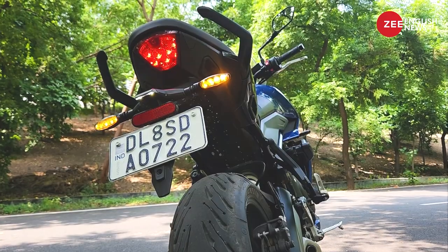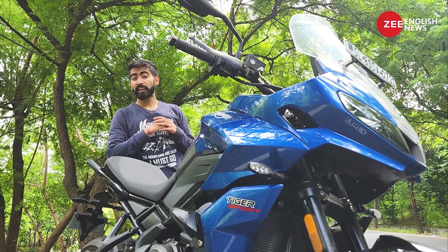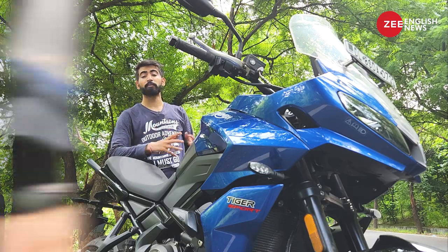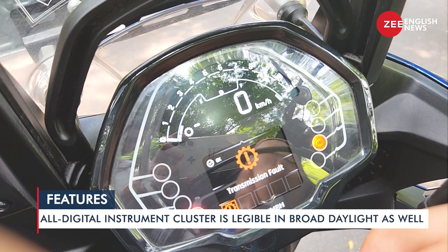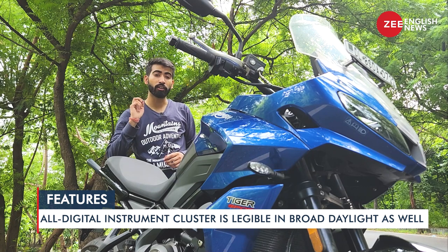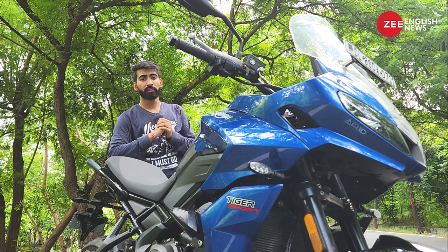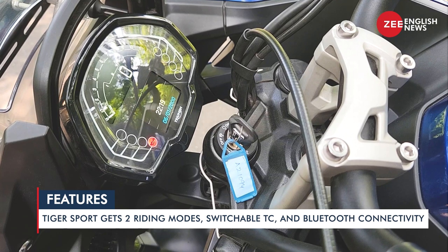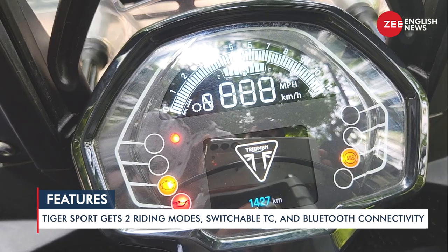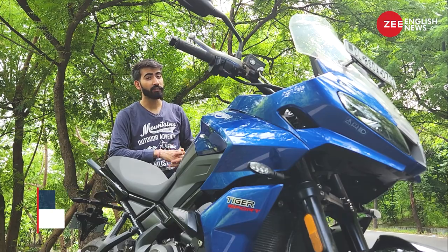Point number two is the feature list of this motorcycle. It comes with an all-digital instrument cluster that has a lot of information on display. Along with that you've got two riding modes, traction control, ABS, and you can even opt for a quick shifter. The Tiger Sport 660 also comes with Bluetooth connectivity, which I think is a boon when you're riding in the city.